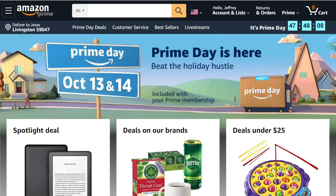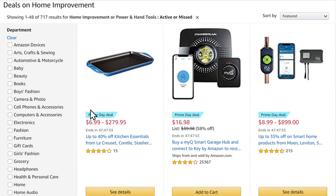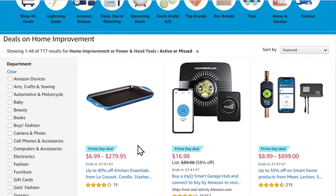Prime Day, if you don't know, is two days where Amazon basically blows out a bunch of stuff. Some of the deals are okay, some are amazing, and some aren't really deals at all. We're going to jump into the home improvement, power and hand tool section and see what they've got. There are essentially two types of deals: ones that last throughout Prime Day, and lightning deals that are here and gone.